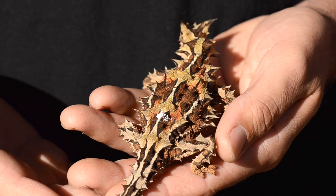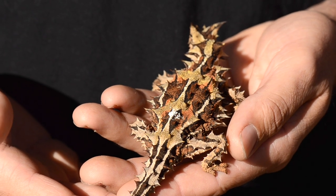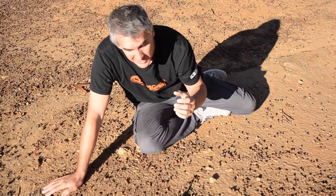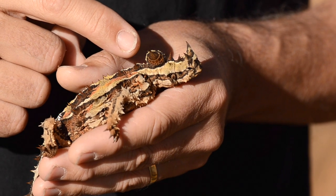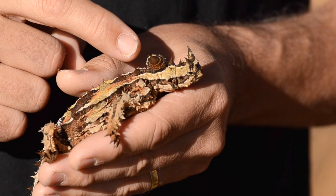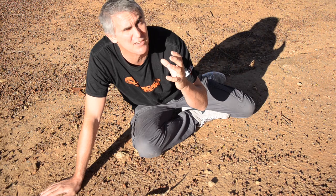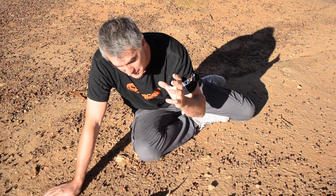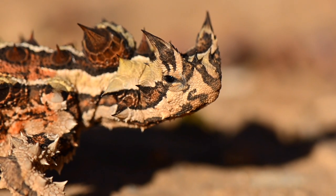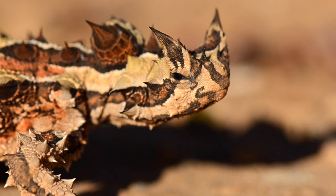The lizard itself is covered in all these conical spines all over its body which it uses for defence. There's also this large nodule on the back of its neck. When it's threatened it dips its real head down and presents that large appendage on the back of its neck for the predator to attack. The body is covered in these large thickened conical spines which really makes it hard to eat.